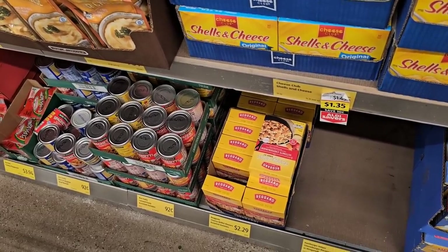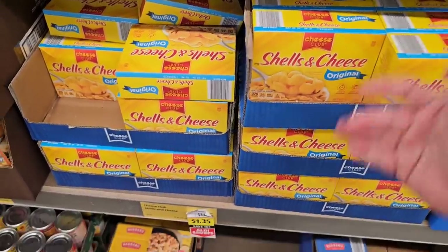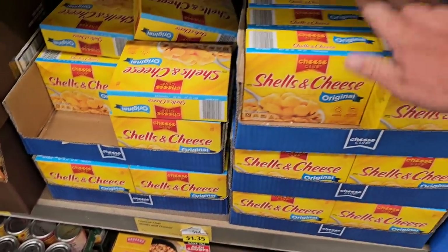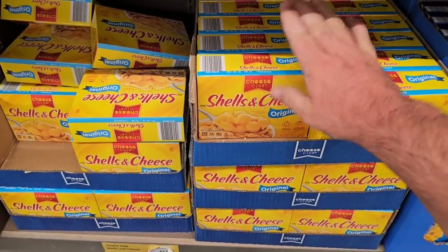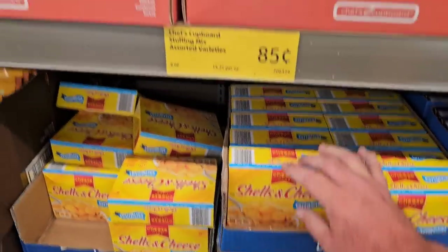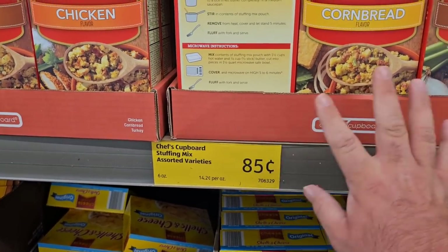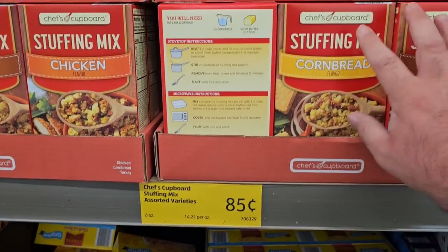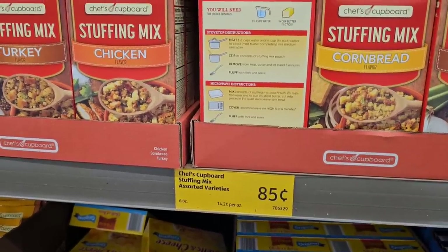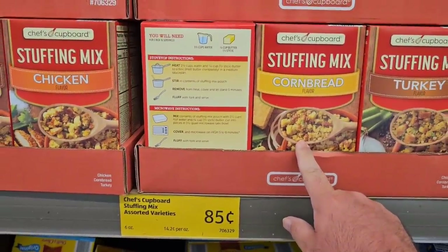We get mixed reviews on these shells and cheese. Me and Jess tried it — we liked it. We thought it was all right, especially for $1.45 a box, and it's on an Aldi Saver deal for $1.35. It's no Kraft, but still pretty good. You can get two boxes of these for a little less than one box of the other. Also these stuffing mixes are pretty good. These used to be 58 cents — that might've been right before Christmas — but 85 cents now. Still an okay deal, considering the cheapest you're going to pay for Stouffer's is about $2 bucks, and most places are like $2.39. We even saw a Kroger trying to sell them for $3.29 a box — absolutely insane.